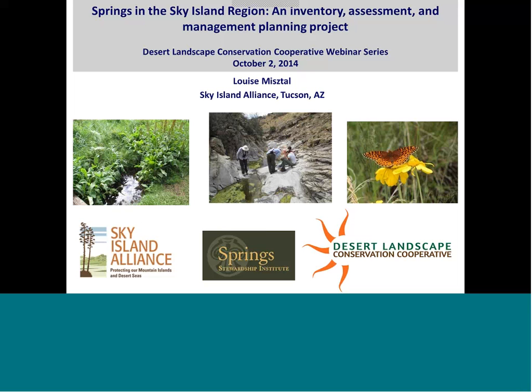Good morning, everyone. Thank you for joining us today. I'm very excited to have Louise Mestal with us from Sky Island Alliance. My name is Sally Hall. I'm the GIS coordinator for the Desert Landscape Conservation Cooperative. Louise Mestal is on our steering committee for the Desert Landscape Conservation Cooperative, and she's also been working on a project funded by Desert LCC and other partners, and she will present some of that work today.